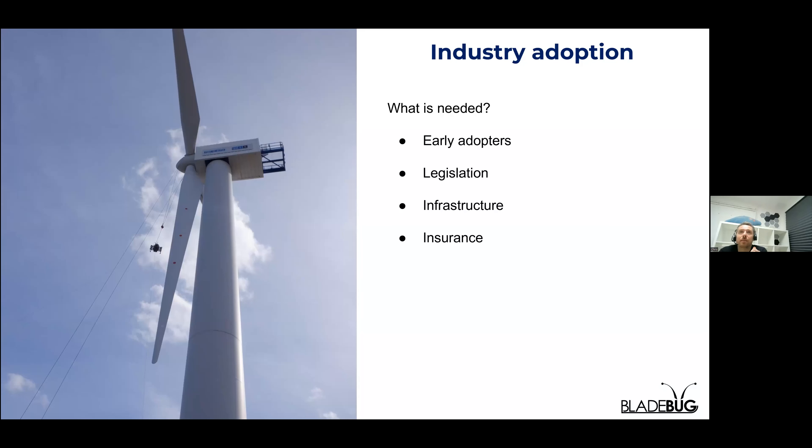In terms of industry adoption, what's needed? First and foremost, we need early adopters to prove and validate the technology and its capabilities. We've been very fortunate with the Catapult to get to where we are, but the best way to accelerate this is with more early adopters. On Monday we heard that this sector is risk-averse - however, everyone we speak to wants this. It's not a case of if automated solutions will become standard, it's just a matter of time. Legislation also needs to catch up - in terms of certifying robot activities and having heavy-lift drones, the legislation isn't there yet. Whilst the technology is ready to go, legislation and certification need to catch up.